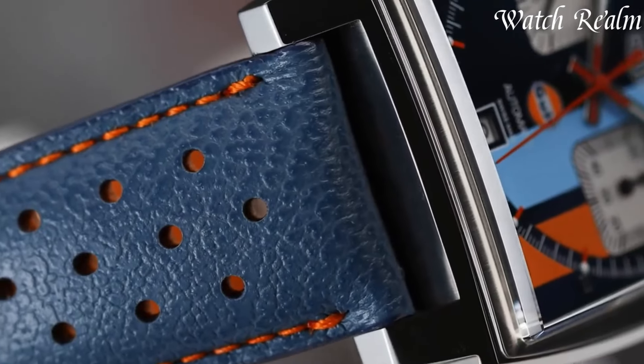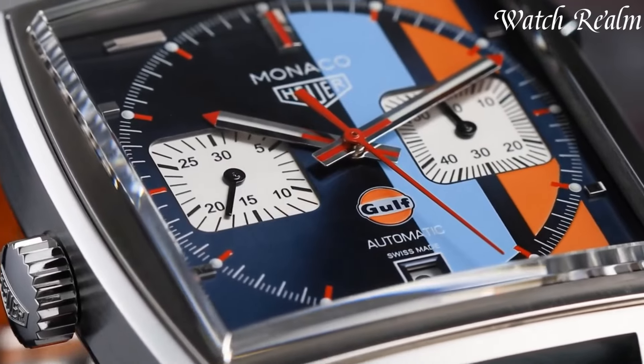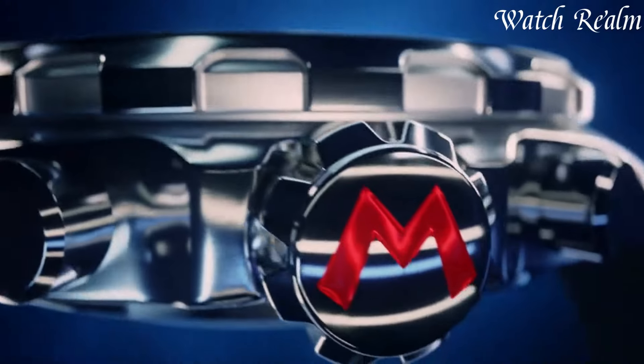Tag Heuer watches epitomize a legacy steeped in pioneering spirit and technical innovation. For more than 150 years, Tag Heuer has shaped the landscape of Swiss watchmaking, renowned for its precision and avant-garde designs.